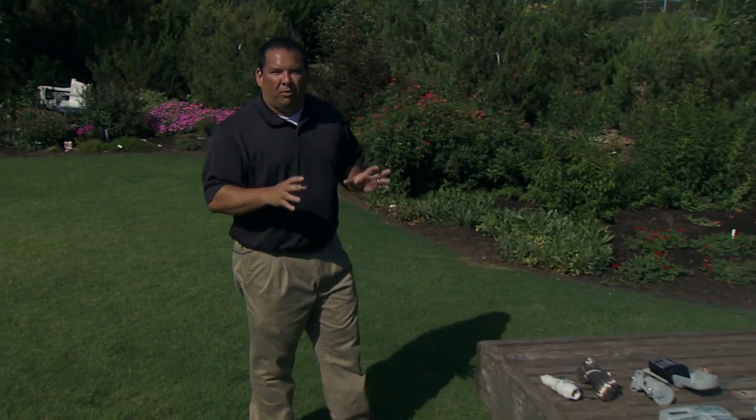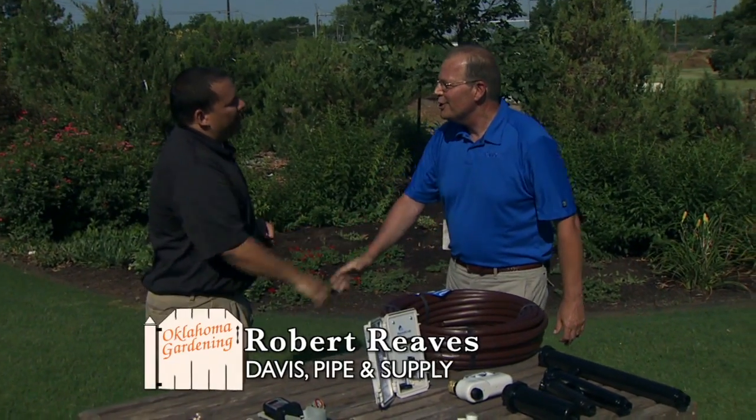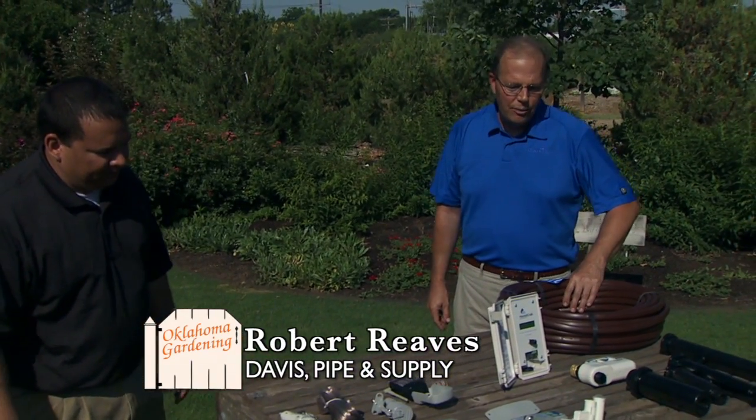Today we have a guest with us to talk about some Smart Irrigation products. Robert Reeves from Davis Pipe and Supply is here. I'm actually representing the Irrigation Association too, the SWAT committee, which stands for Smart Water Application Technology. And I brought several things here that I think Oklahoma gardeners can use to conserve water in the landscape.